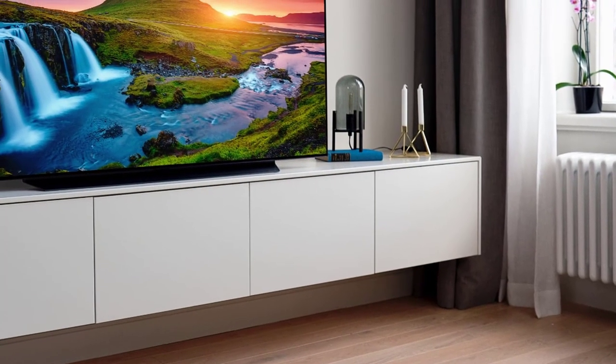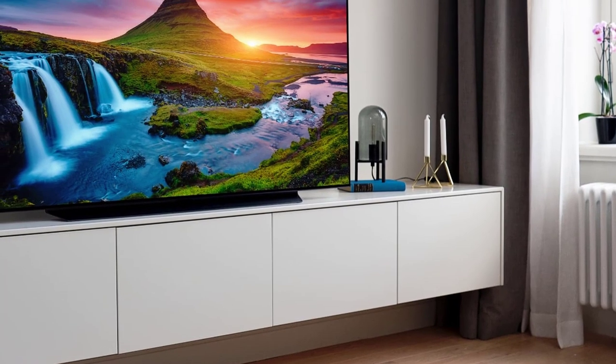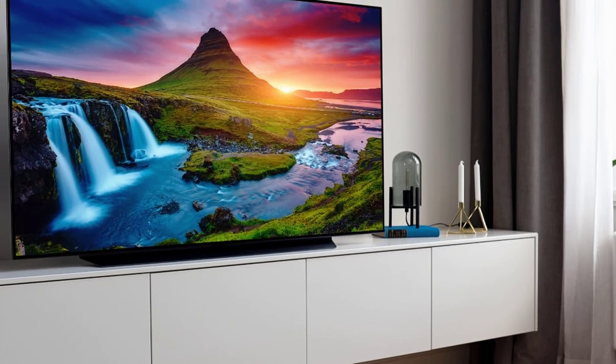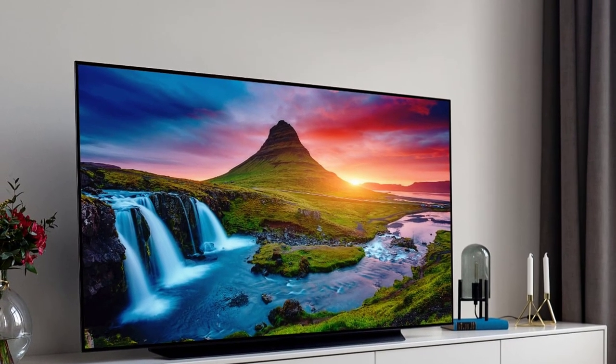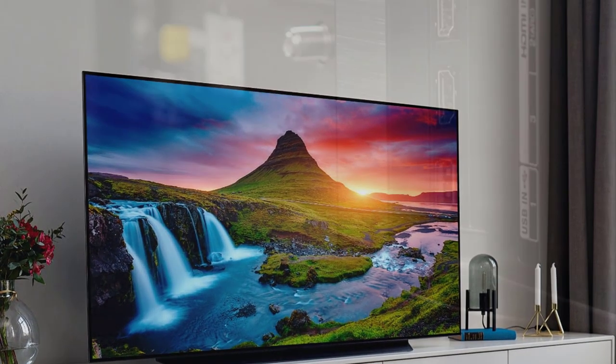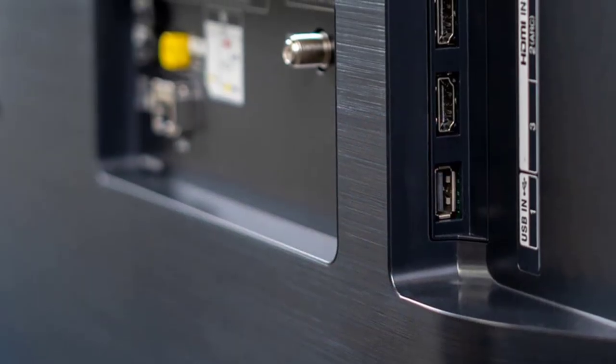The screen has super-slim bezels that won't be noticed at all, and all over it has a brushed metallic trim that's perfect. The TV comes in three different sizes — 55, 65, and 77 inches, with the latter being super-expensive.